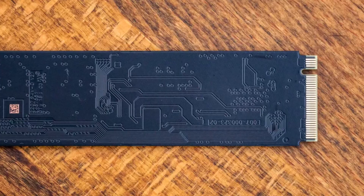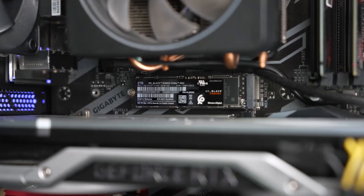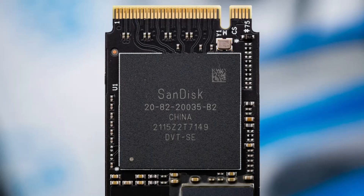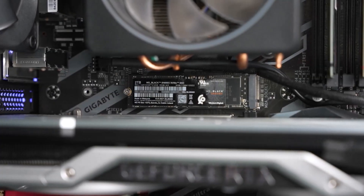There are two versions: one with a heat sink and one without. I recommend the heat sink version for better heat dissipation, which enhances reliability and extends the drive's lifespan. Consistently praised in reviews, these drives are noted for their outstanding performance and reliability.